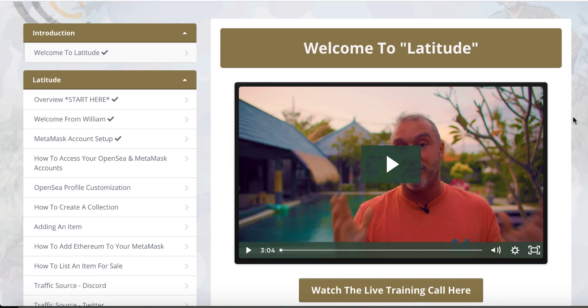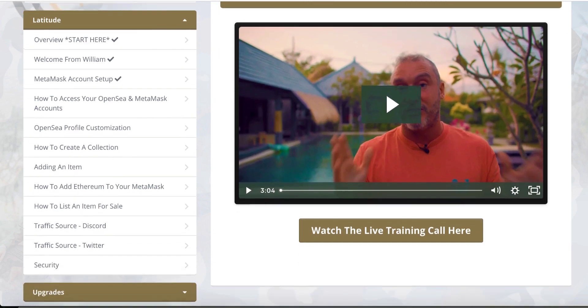Hi guys, Shahan here from EasySimpleSystem.com. Welcome to my review of the Latitude. As you can see, I'm right here inside the dashboard of this product.